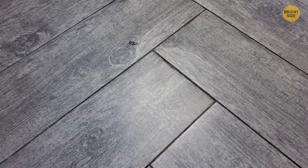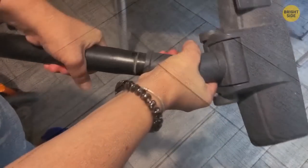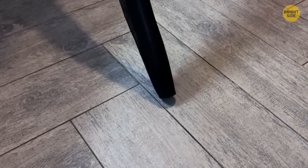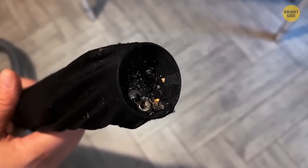You've dropped a small piece of jewelry on the floor — seemingly impossible to find. Take a stocking and place it over the end of the vacuum hose. Give the area a good vacuum and check the end periodically. You will eventually find it sitting at the end.